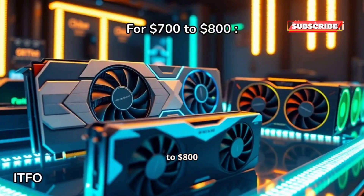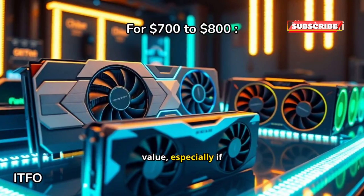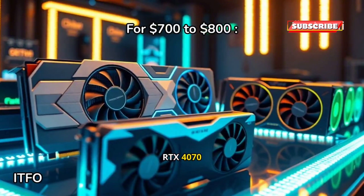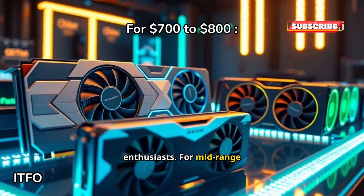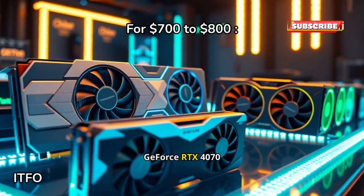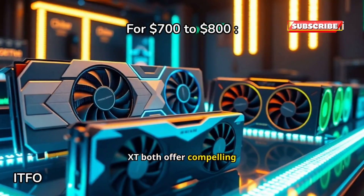In the $700 to $800 range, the Radeon RX 7900 XT offers good value, especially if rasterization performance is a priority. Alternatively, the GeForce RTX 4070 Ti Super is better for ray tracing enthusiasts. For mid-range options between $450 and $600, the GeForce RTX 4070 Super and Radeon RX 7800 XT both offer compelling performance.